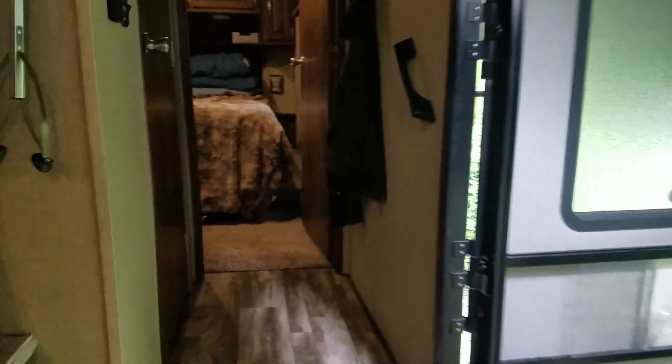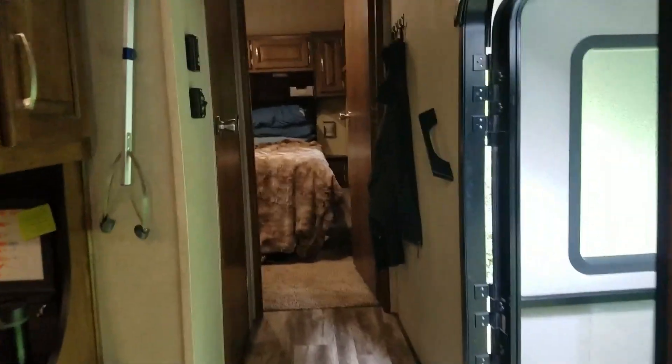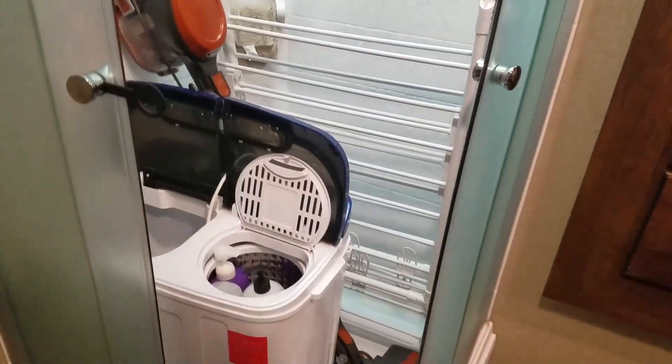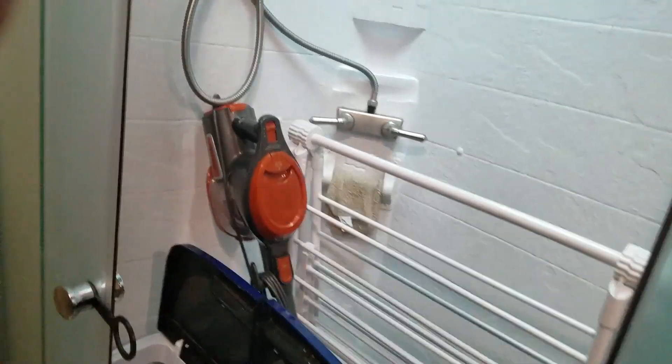Up here, we have a little hallway with a couple of steps. And the bathroom — the light turns on automatically — and inside the tub or shower area, we keep our wash machine, the clothes hanger, and the vacuum cleaner. And that works perfect for us.